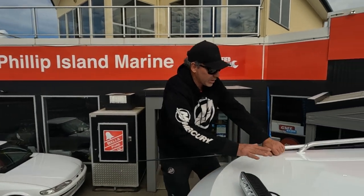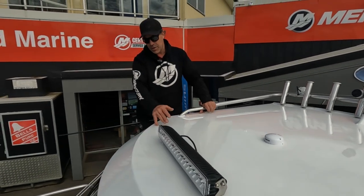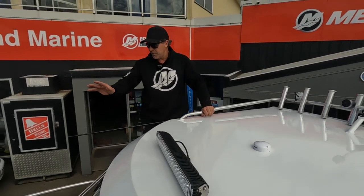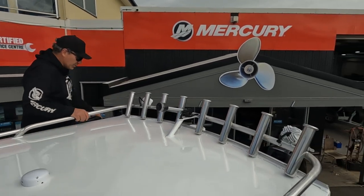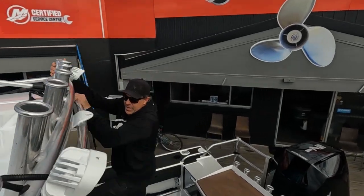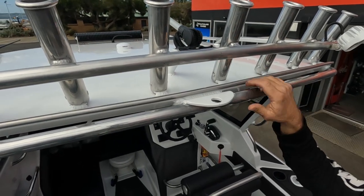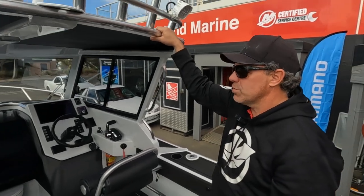You've got a nice strong hard top — you don't need to put something on the roof, but you could with ease. You've got a front-facing LED spotlight at the front for night vision. You've got your rod rack at the top as well — nice and neat, keeps the rods out of the way. There's also a tow point here, so if you wanted to put a ski pole on there, it's quite easy to do.